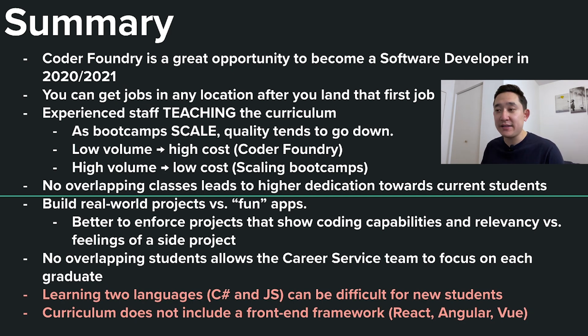C# is still a high in-demand skill sought out by employers. A couple of cons: learning two languages — C# and JavaScript — can be tough for new students, and the curriculum does not include a front-end framework like React, Angular, or Vue. But overall, from my point of view having seen the landscape of coding bootcamps change, I feel that Coder Foundry represents a minority that values their students versus just trying to grow at all costs. That is the most valuable asset you could have when looking for a coding bootcamp — one that's dedicated to you as much as you are to them. With no overlapping classes, students joining Coder Foundry will get the most dedicated attention from staff and the career service team.